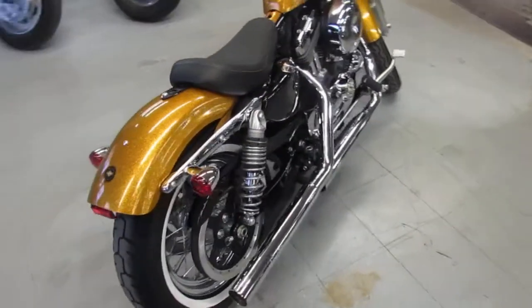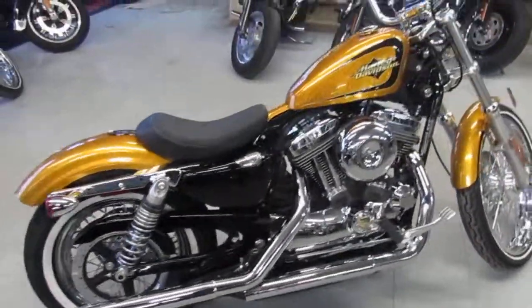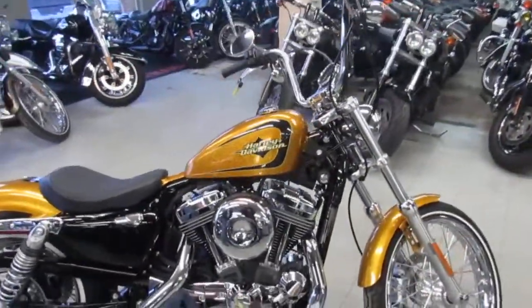What you guys do is get yourself locked into a bike. Come springtime when you're ready, you can finance it, pay it off, whatever you want to do — but it's guaranteeing you're riding.